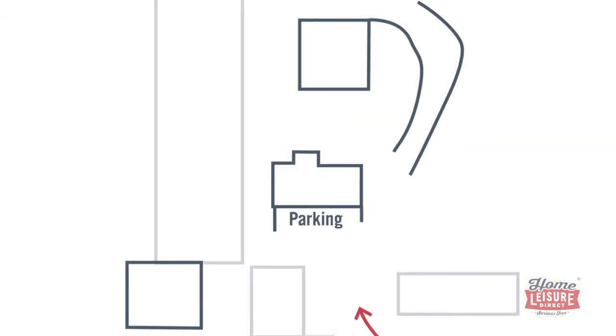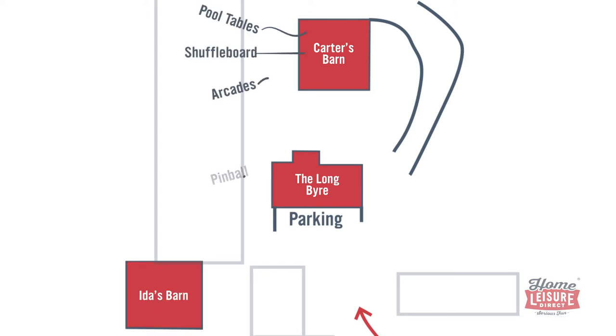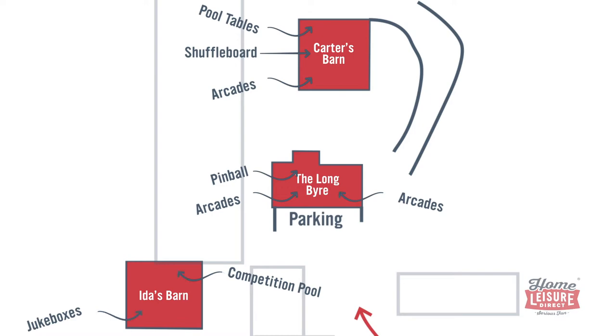From the top, we've got our largest showroom, Carter's Barn, followed by the Long Buyer in the middle, and finally Ida's Barn towards the bottom. Every stunning showroom carries a certain theme, so let's have a look at each of them in turn.